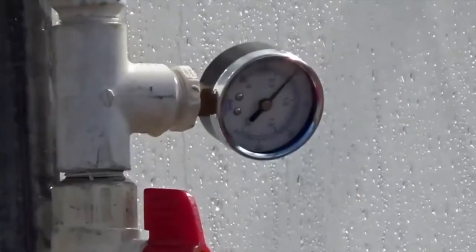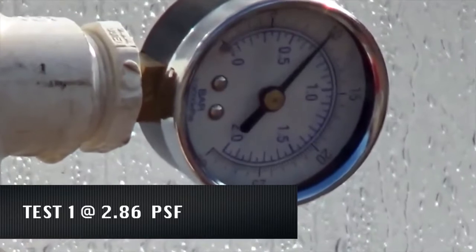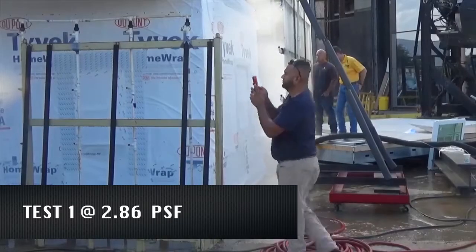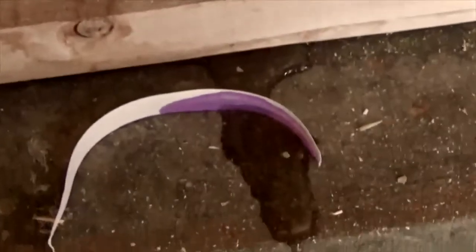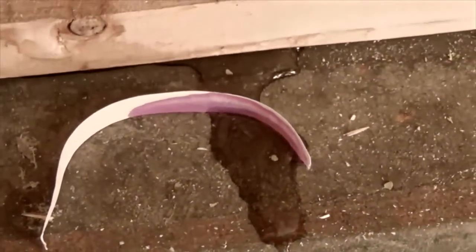For the first test, we subjected the wall to water at 2.86 PSF, and no water leaks were observed. In contrast, when CCLI tested the ZIP system at 2.86 PSF, they observed and documented several leaks around studs, litmus water pools at the stud to seal plate, and a nail leak with the nail serving as the avenue for water intrusion.